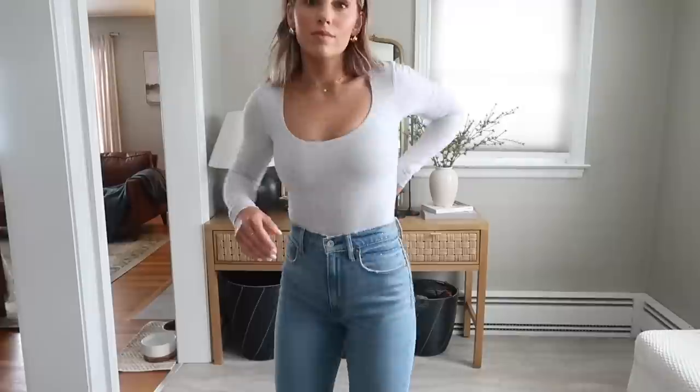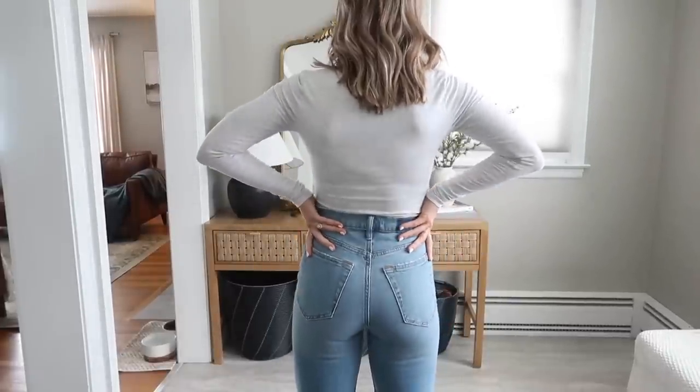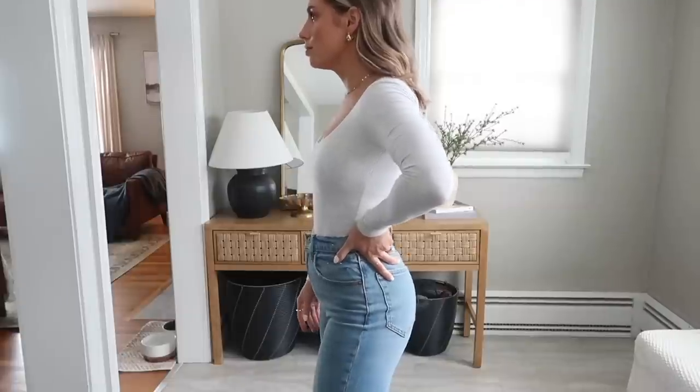These do have a little bit of stretch in them, which makes them more comfortable, whereas the 90s Straight jeans I mentioned are more of a rigid jean.